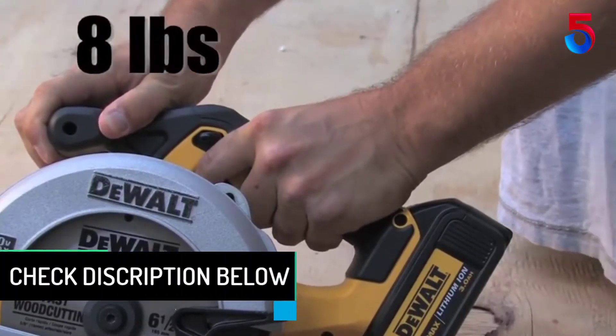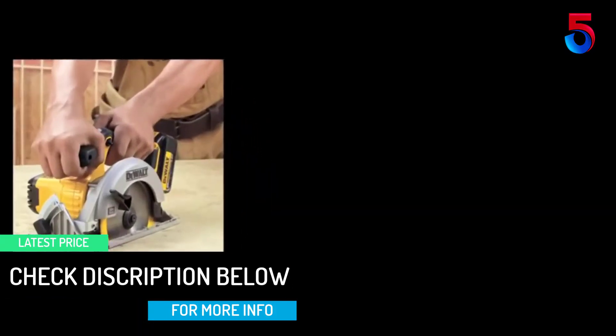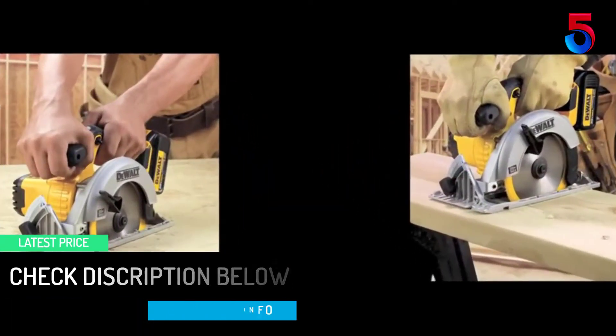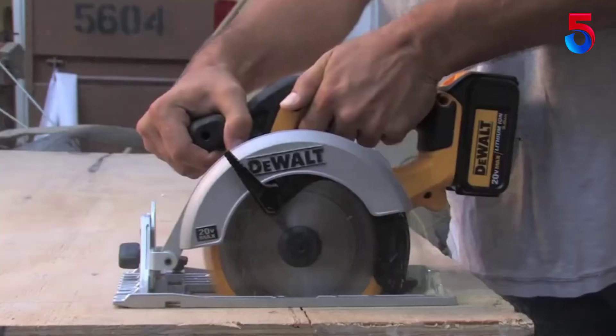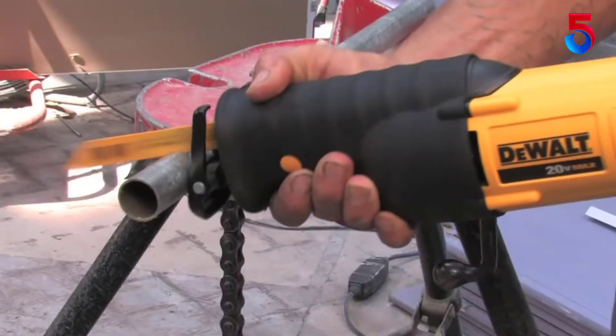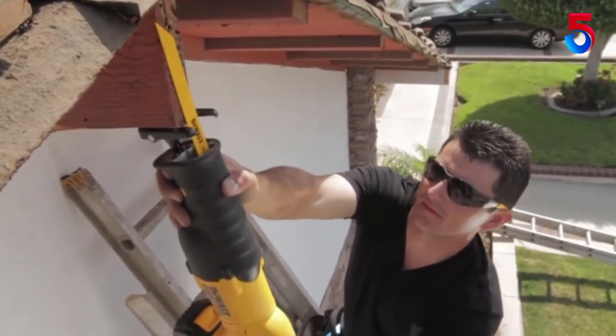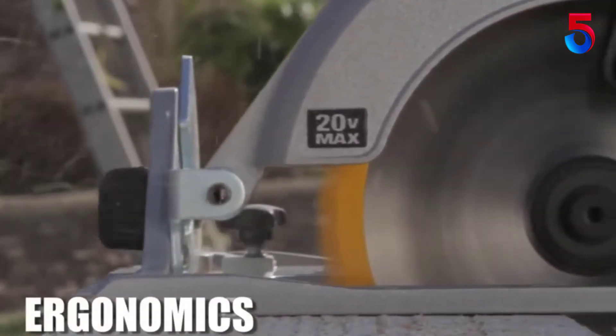However, the reason it is not the smallest or lightest saw that we reviewed is that DeWalt equipped it with a powerful 20-watt motor that allows it to smoothly cut through nearly any material. The 5,250 rpm blade and 6.5-inch blade diameter make this one of the most versatile circular saws on the market today, and users find that it can easily handle whatever you throw at it.